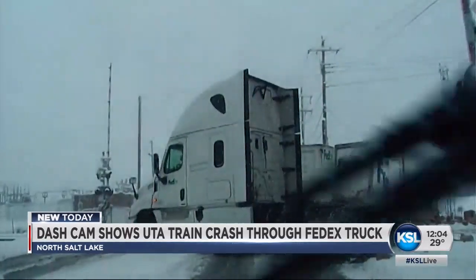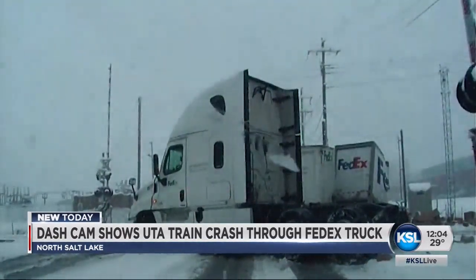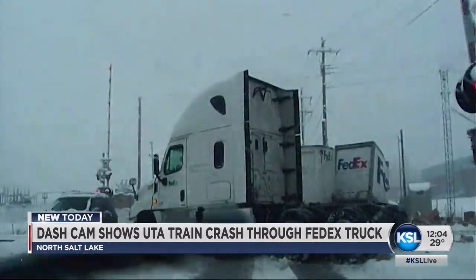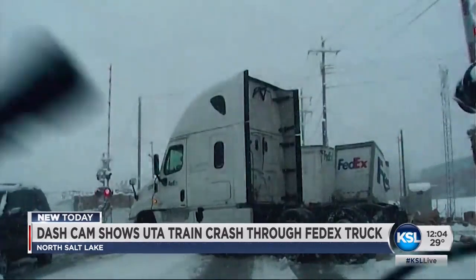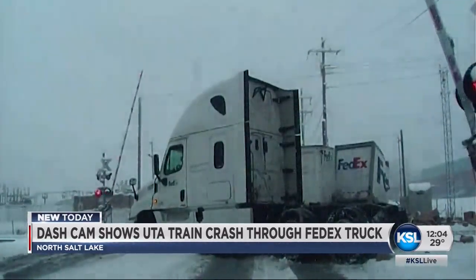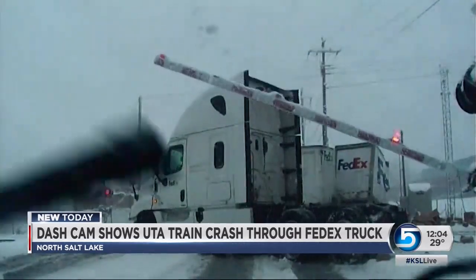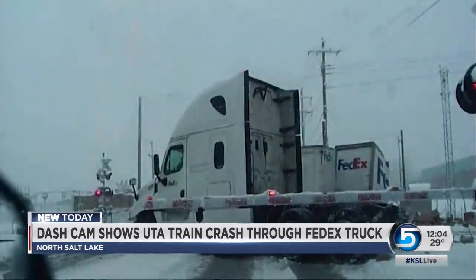Nobody had any serious injuries as a result of this crash. Two people were treated for minor injuries. About 30 seconds after the collision, you'll see the lights there start flashing. The crossing gates come to life and those arms start coming down. That actually happens a couple more times after the crash through the course of this video as drivers continue to cross the tracks.